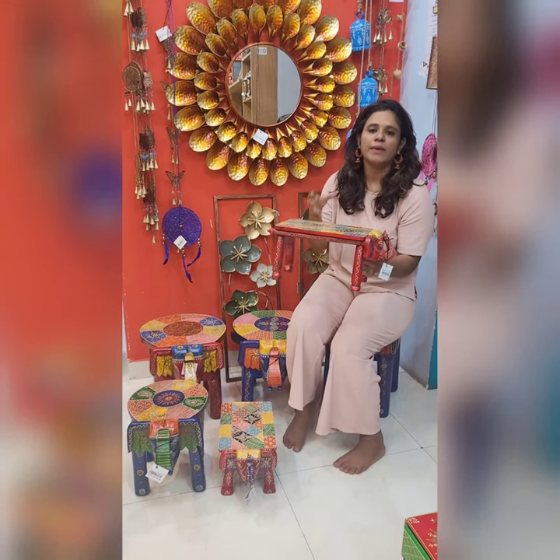There are many customers here. We are looking for prices, size, measurements, and what size they are. I am looking for elephant stool.